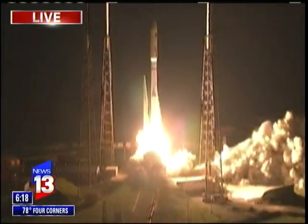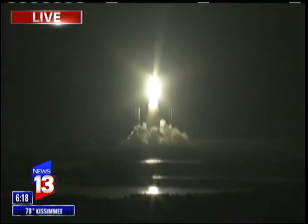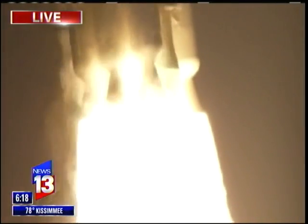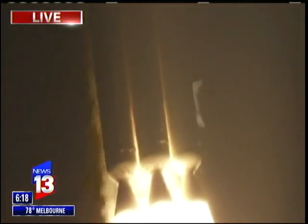RD-180 ignition and liftoff — liftoff of the United Launch Alliance Atlas V rocket carrying the fourth Mobile User Objective System mission for the United States Navy. MUOS significantly enhances communications for U.S. forces on the move.